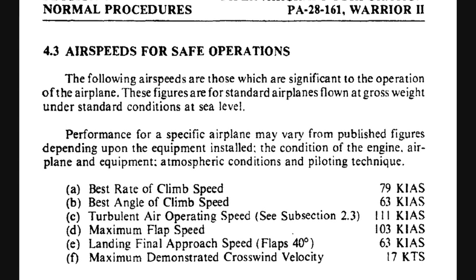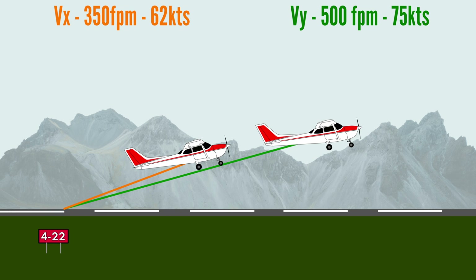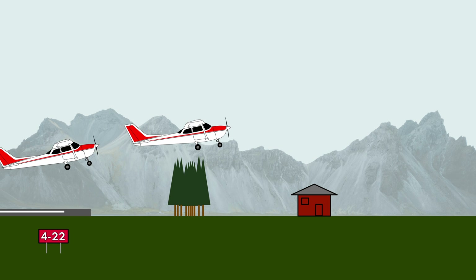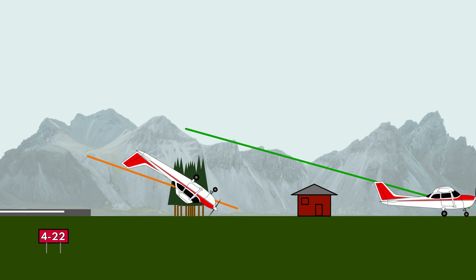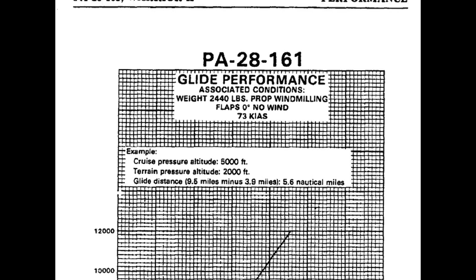Since Vx is a slower climb speed than Vy, and gains less altitude per minute than Vy, Vx will result in both less kinetic and potential energy at the moment of engine failure. Less energy means less glide distance, and fewer available landing sites within reach, substantially lowering the chances of a successful forced landing. Additionally, Vx is closer to stall speed than Vy, and is usually slower than the airspeed for best glide, which is the airspeed resulting in the furthest glide distance without engine power.